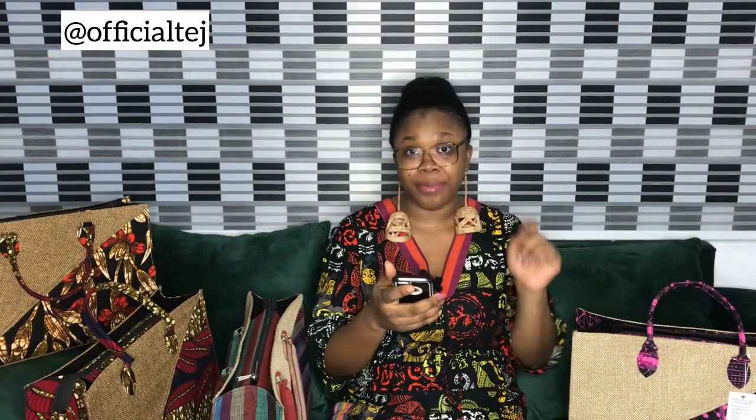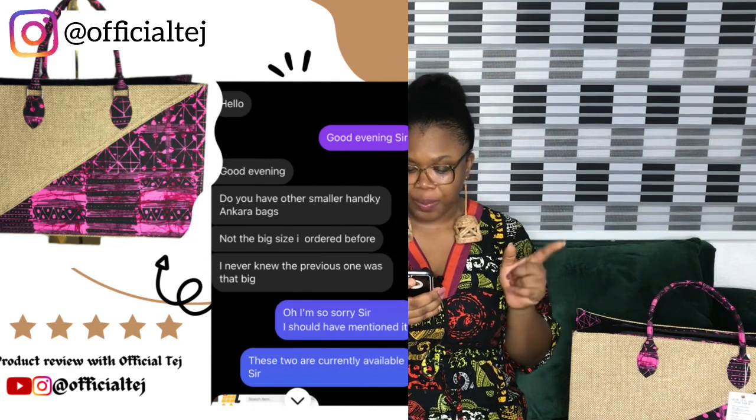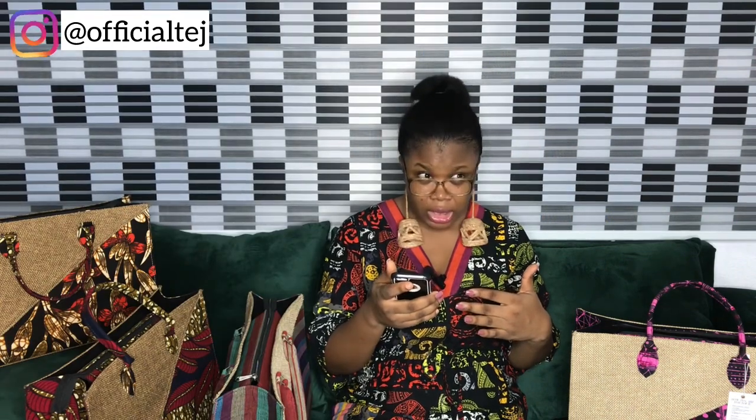Let's quickly look at a review from one of our fans who actually shopped the Kente bag. They said, 'Do you have other smaller handy Ankara bags? Not the big size I ordered before — I never knew the previous one was that big.' And I'm like, what? Because we usually leave these things in the description box, but the thing is people don't read. This is the reason why we came up with this review content, to help you make informed decisions before placing your order.